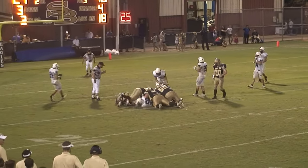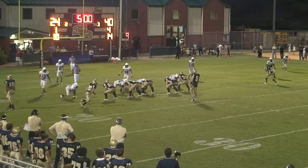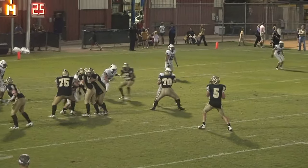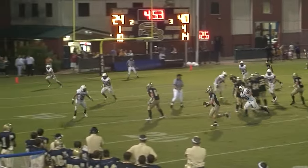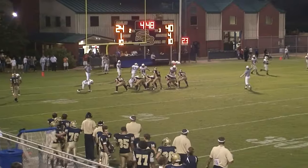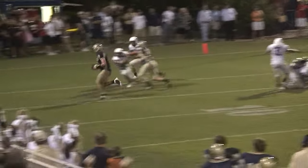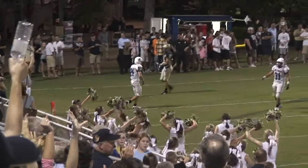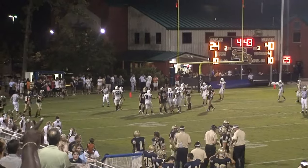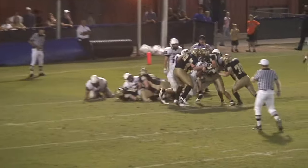Connor Wood on the quarterback keep. Touchdown Eagles! Touchdown Eagles! Connor Wood. Touchdown Eagles!